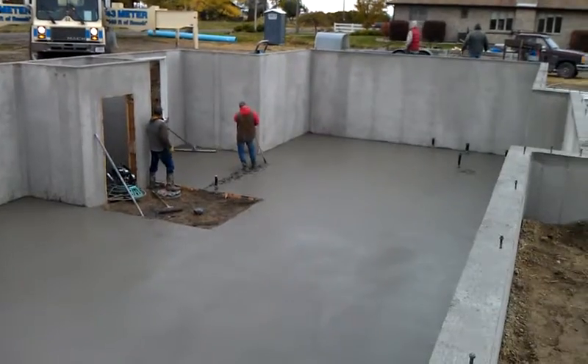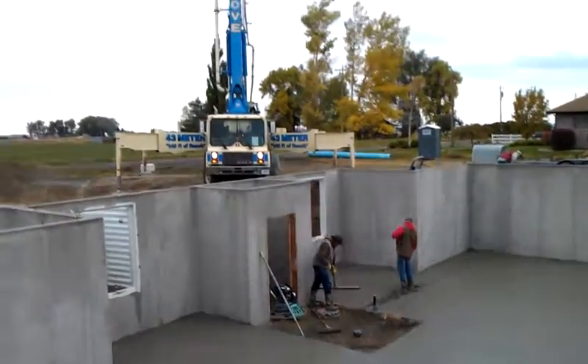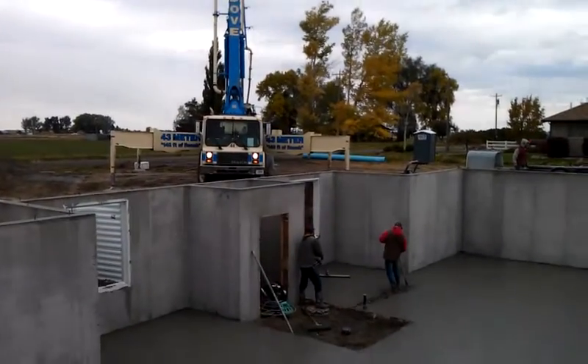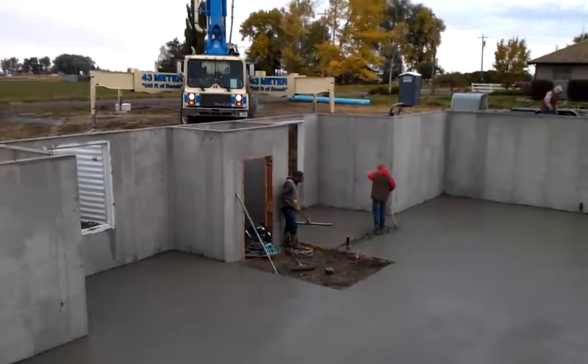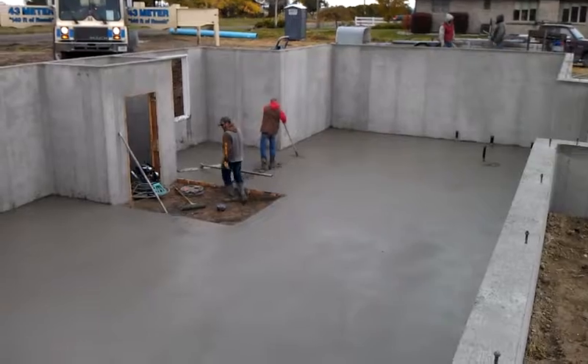So pretty amazing — a little under two hours and they got it all done. I guess this pumper truck is what made all the difference. They said it was $400 to rent that for these two hours, which is a pretty good price. I guess it's worth it for them — it's a lot quicker.